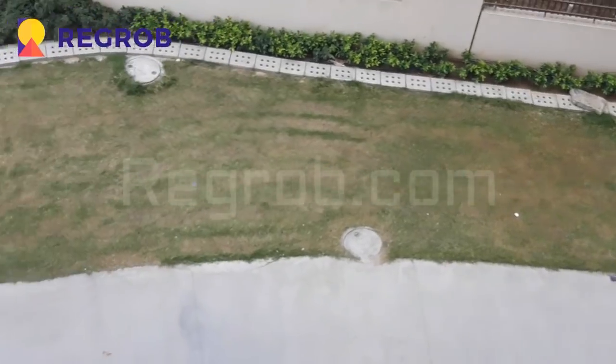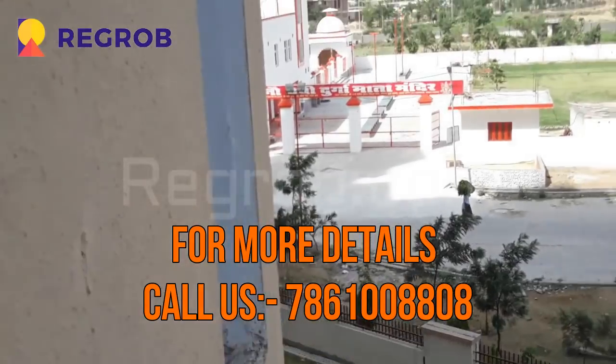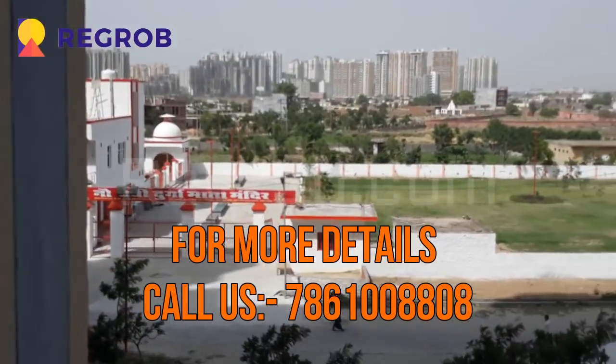Thank you friends for watching this video. For more real estate updates, kindly subscribe to our channel, and for booking kindly call us at the given number. Thank you.